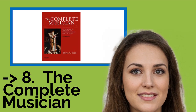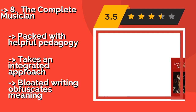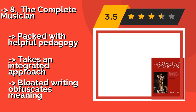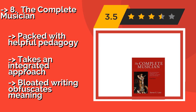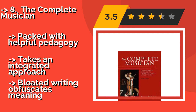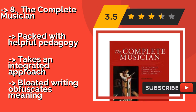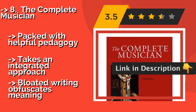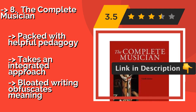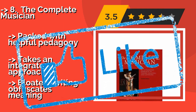The Complete Musician, at a whopping 960 pages, around $69.00, is a comprehensive tome studied in some of the world's most prestigious conservatories. It often breaks with traditionally accepted nomenclature, inventing terms that may confuse students already versed on the subject. Packed with helpful pedagogy, takes an integrated approach, but bloated writing obfuscates meaning.